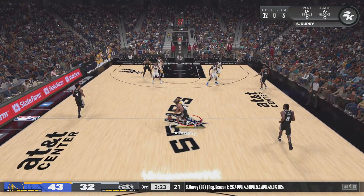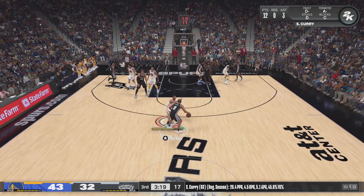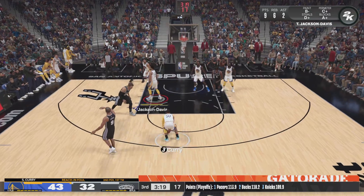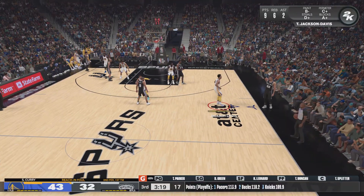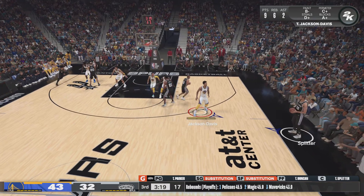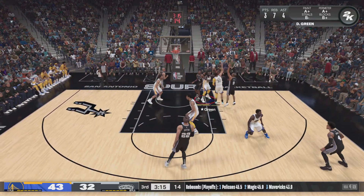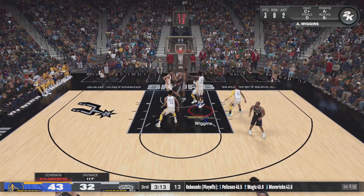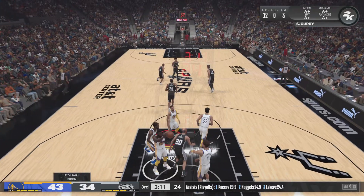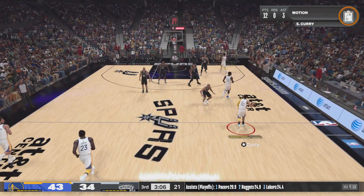They need to stop this run — I think it's time to switch some things up, either by going to your bench or with a different look defensively to disrupt their rhythm. Pusher Nobley — he's checked in for Leonard. Look for 20, here's Parker. The putback — great positioning on the putback, leaving no doubt. Duncan gets the rebound and powers that one.